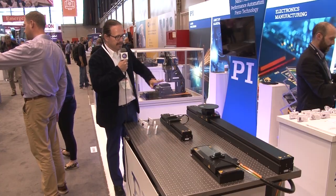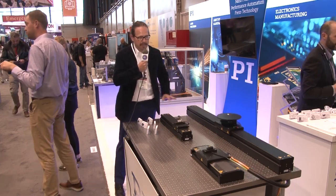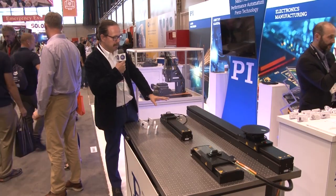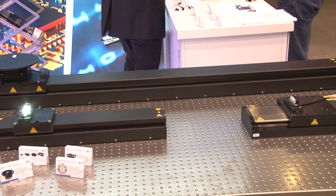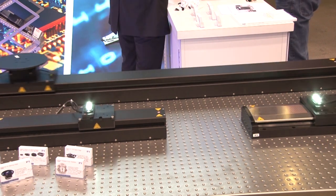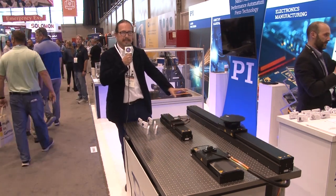We're here at IMTS. What you see here are some of PI's industrial motion stages with long travel. These are direct drive linear motors using precision linear encoders designed for high-duty applications with high dynamics. We provide a range of stages like this, including integrated systems based on mechanical bearing designs as well as air bearing designs.